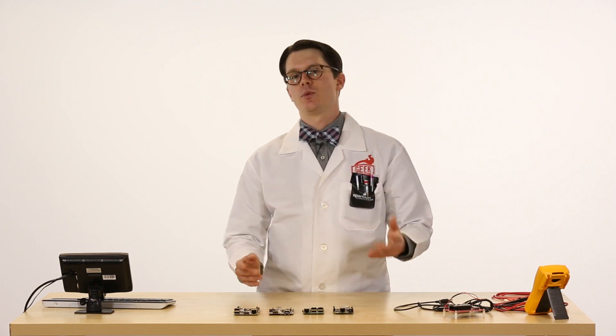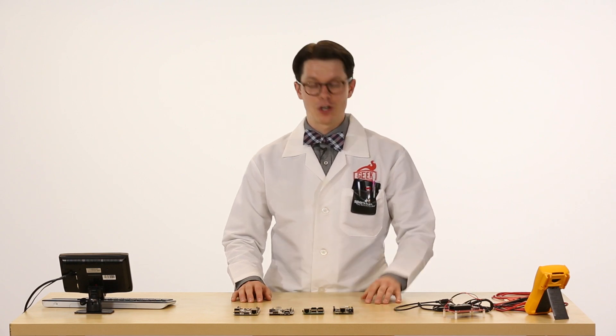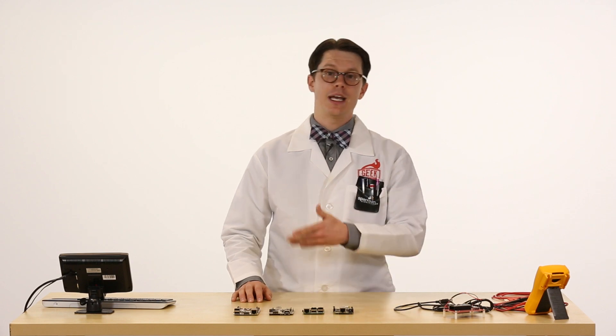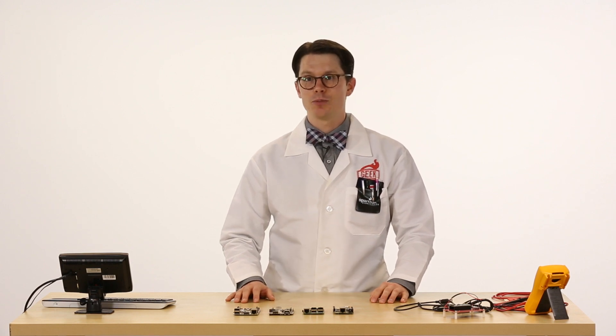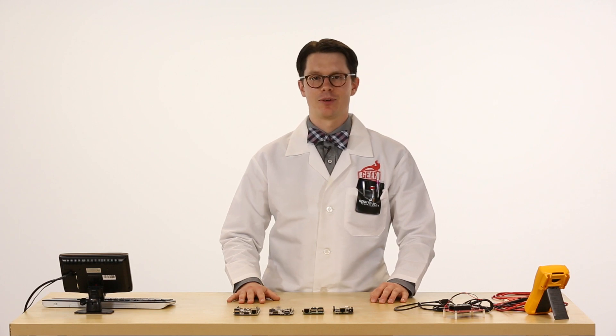We first want to measure the idle power being drawn by the single-board computer. That means we've turned off the GUI, gotten rid of Wi-Fi, no Bluetooth — it's just sitting at a command prompt. We're also going to look at the loaded current, and once again there's no GUI, no Wi-Fi or Bluetooth, but we are running the Himeno test to see how much power increases when we load up the CPU with a bunch of operations.